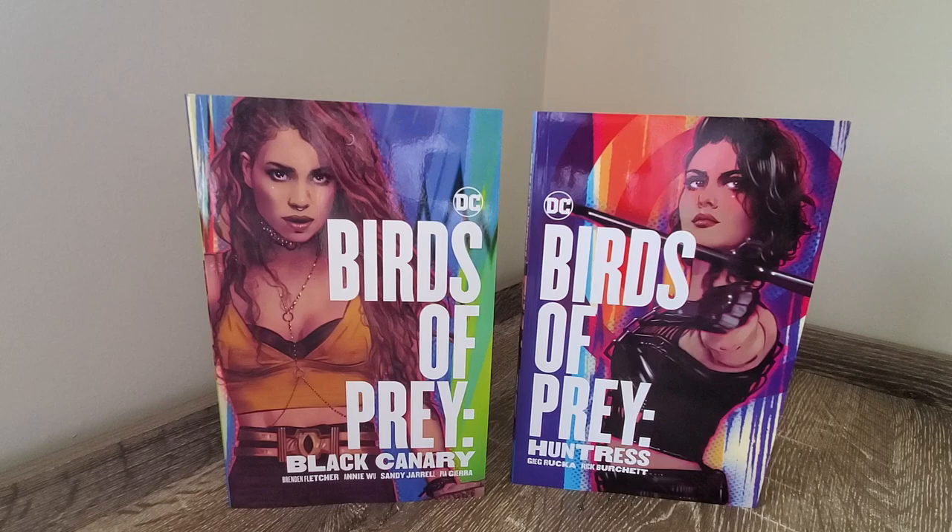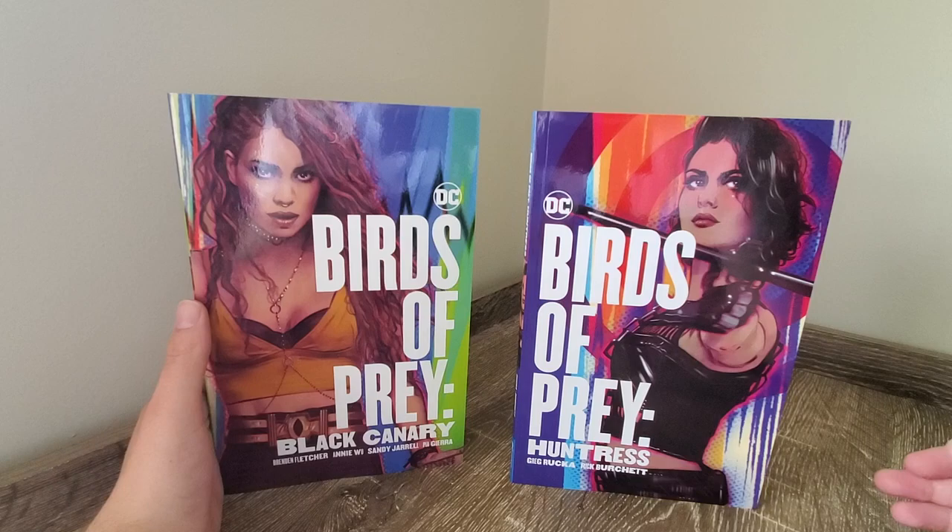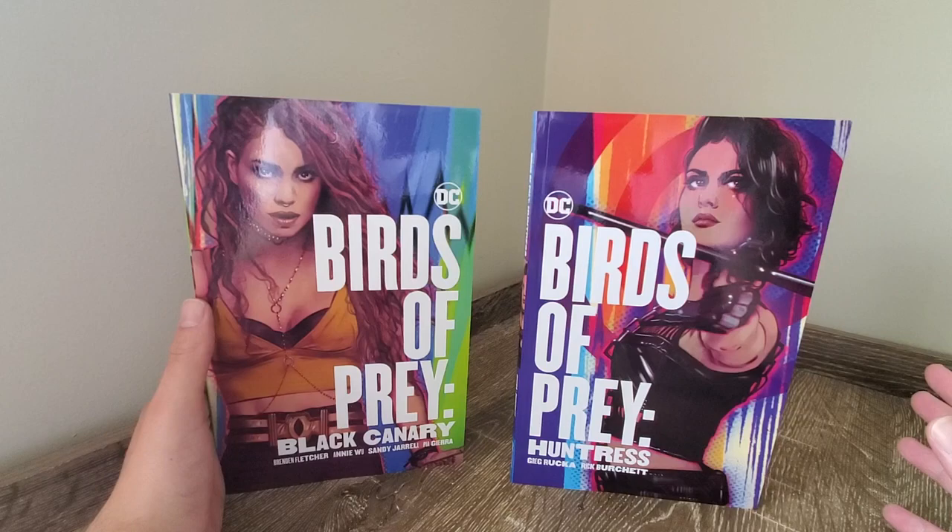Today I want to do something which I'm quite excited by. I've got these two comics here for an overview. I don't have the Harley Quinn one with me because I've already got it in the other trades, but I wanted to do a quick overview of these Birds of Prey graphic novels before the movie came out. We've got the Black Canary one on the left and the Huntress one on the right.